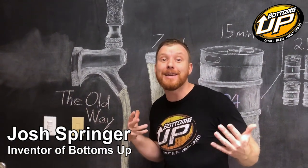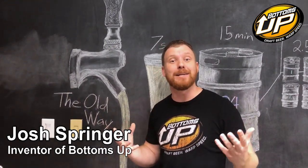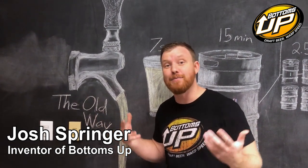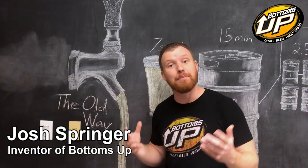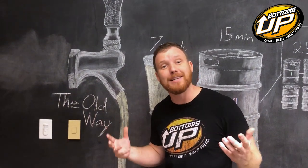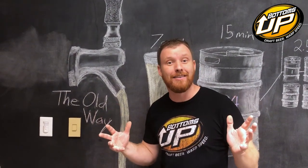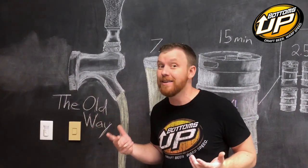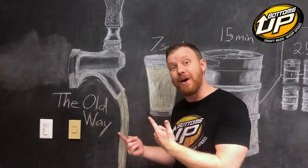We are having a bit of trouble communicating the biggest benefit of Bottoms Up, and that's because it's not waste. No waste is a pretty great benefit of Bottoms Up, but the biggest benefit of Bottoms Up is that it is hands-free. What does that mean? Well, I've drawn some pictures and I've done some math. Let's check it out.